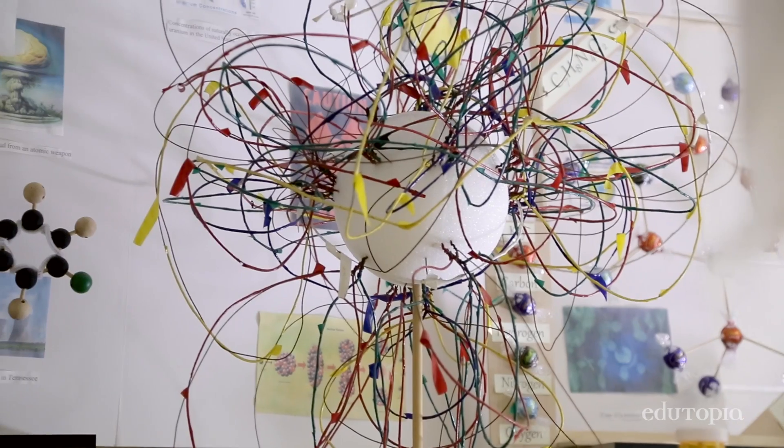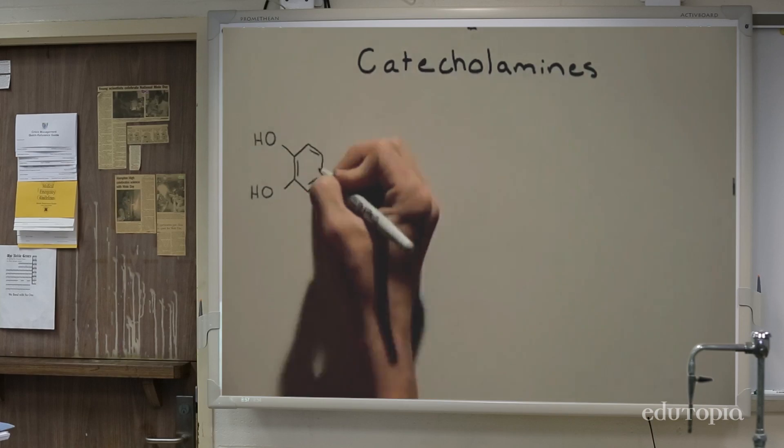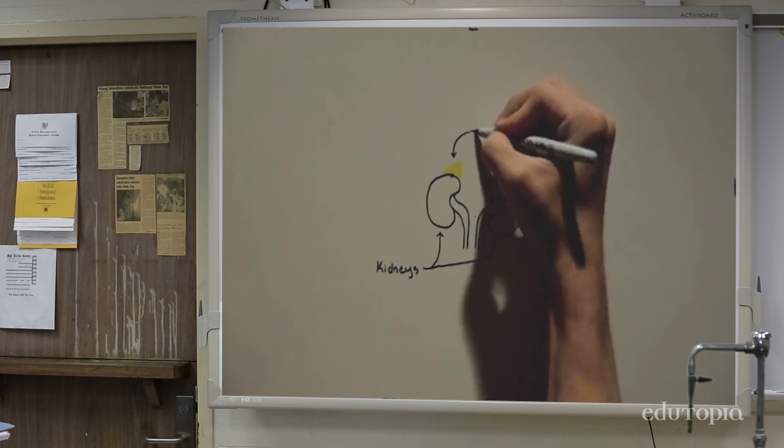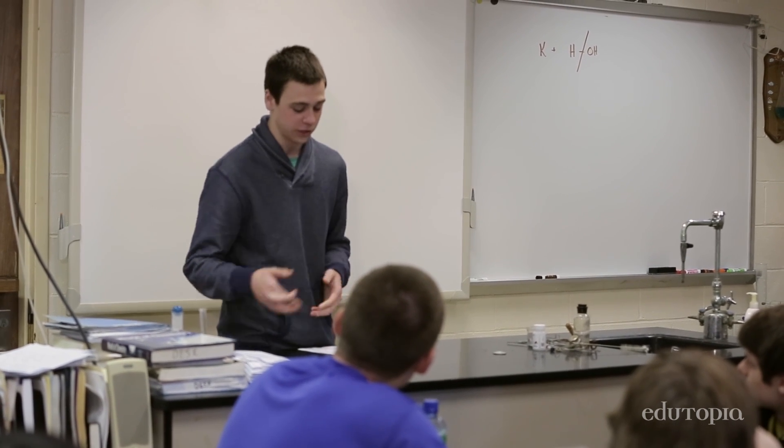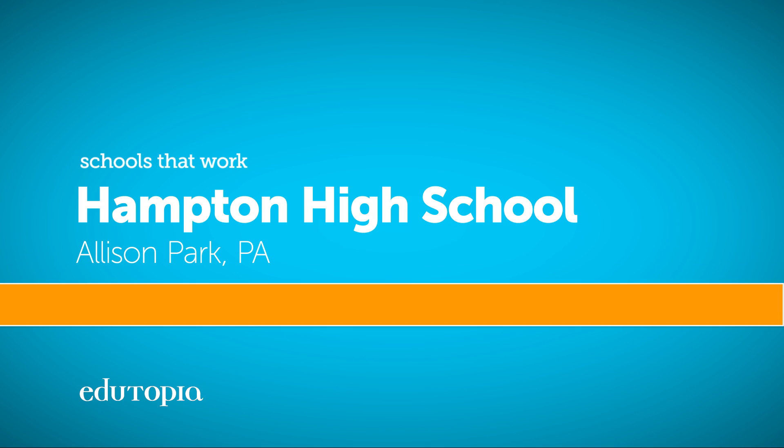These kids aren't just doing research to do research. We're making sure kids are able to apply the information across the curriculum and in different aspects of life. That's real world — that's a skill kids need to leave high school with.